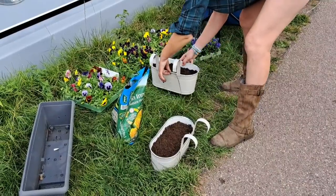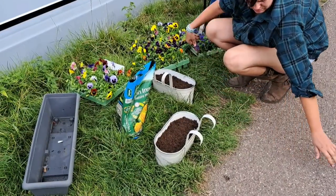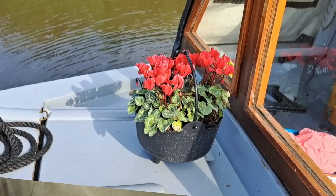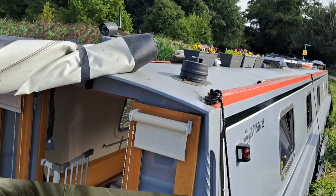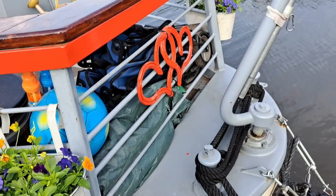We've had fun doing things to Chugs. I mentioned about the fenders. We've also bought some pots and some plants - Nicky loves her gardening. We've got some lovely winter pansies and some lovely red ones at the bow. Nicky's got the boat looking amazing - she really is looking lovely with all these flowers and I'm looking forward to seeing them blossoming.